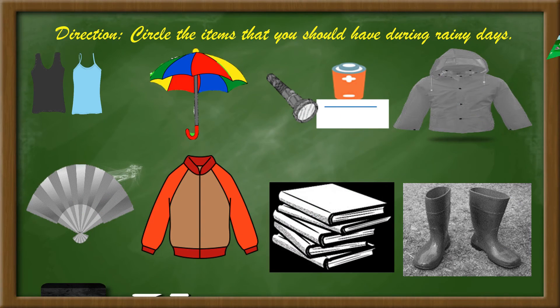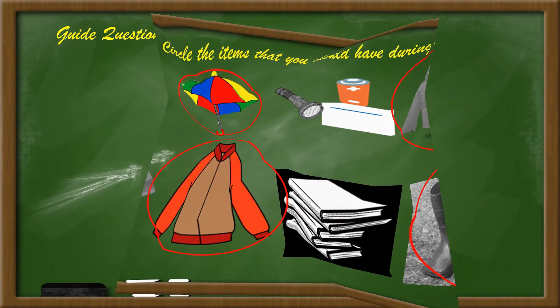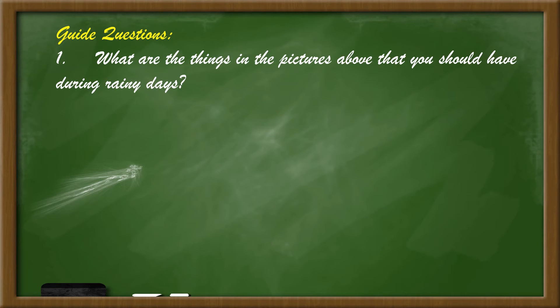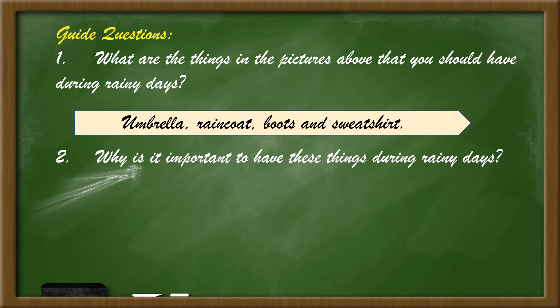Circle the items that you should have during rainy days. What are the things in the pictures above that you should have during rainy days? Why is it important to have these things during rainy days?